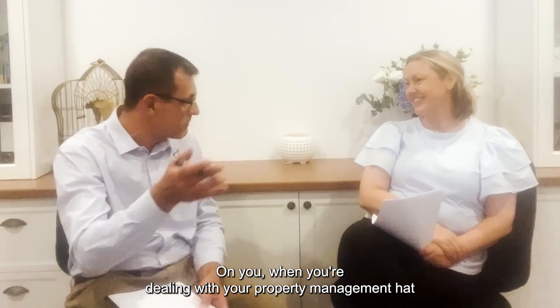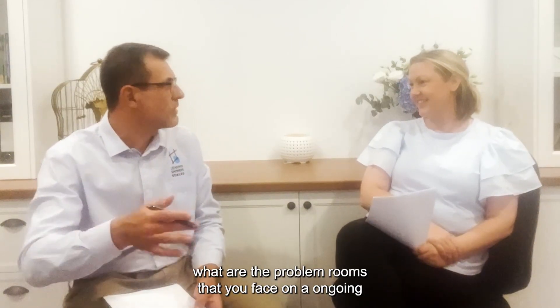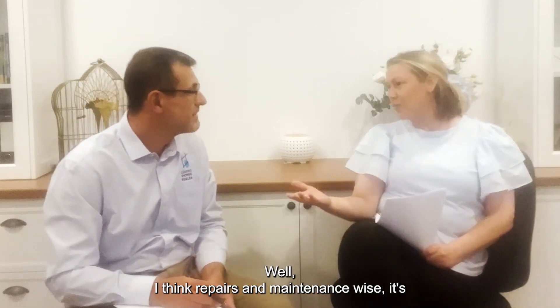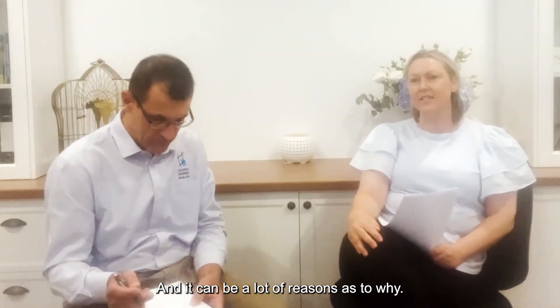When you're dealing with your property management app, what are the problem rooms that you face on an ongoing basis, whether it's rental or whether it's for sale, that cause you the most issues? Well, I think repairs and maintenance-wise it's definitely bathrooms and kitchens and things like that, and there can be a lot of reasons as to why.